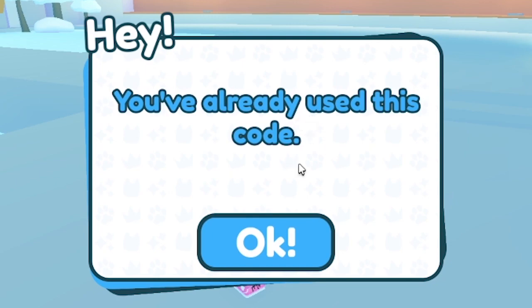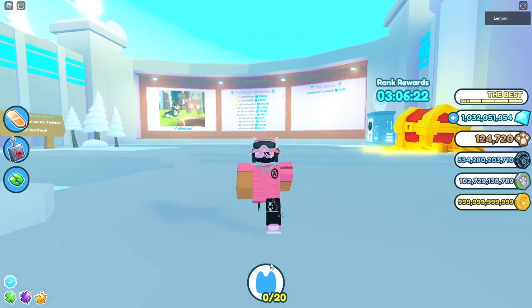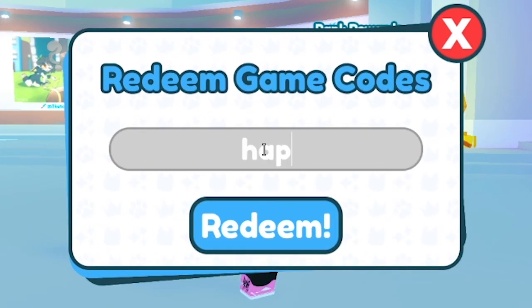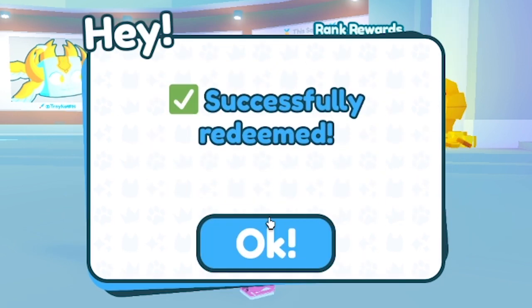I believe I've already used that code, but there is also another code that works as well. So once again, we're going to go here, and I believe the code is "Happy Holidays" — I'm going to redeem the code, and as you can see, it is successfully redeemed.